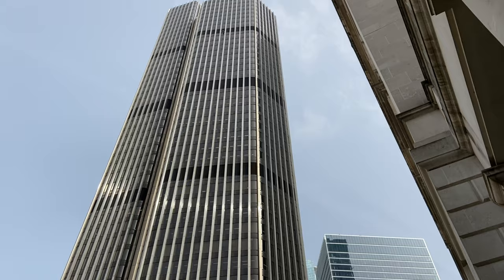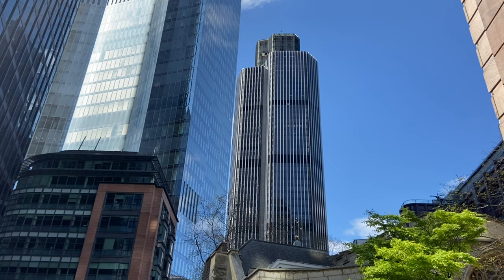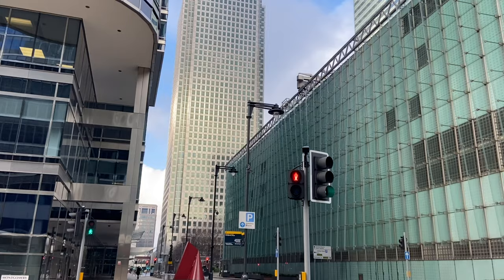The tall building boom started with the NatWest Tower, named after its occupiers National Westminster Bank. It stands at 183 metres — around 600 feet — designed by Richard Seaford, and was formally opened in 1981 by Her Majesty the Queen. At the time it was the tallest building in the UK, until in 1990 One Canada Square arrived in Canary Wharf.